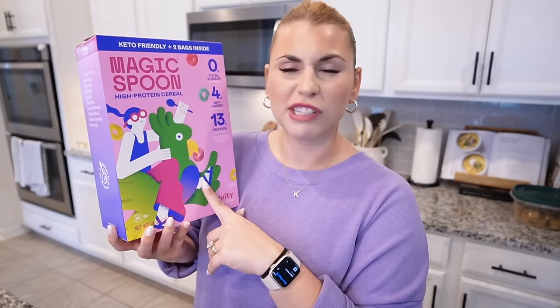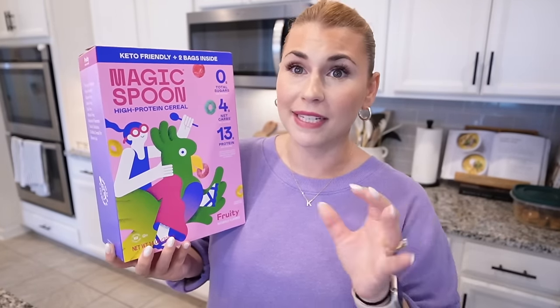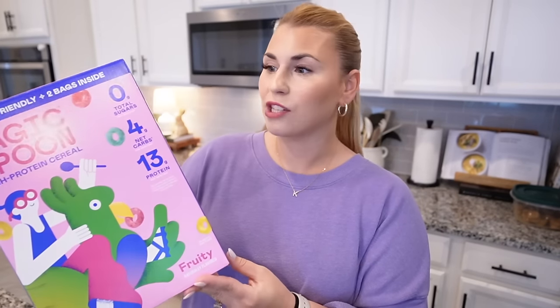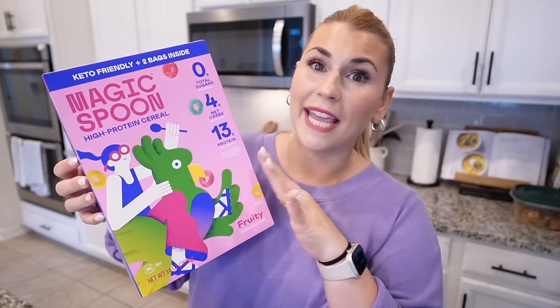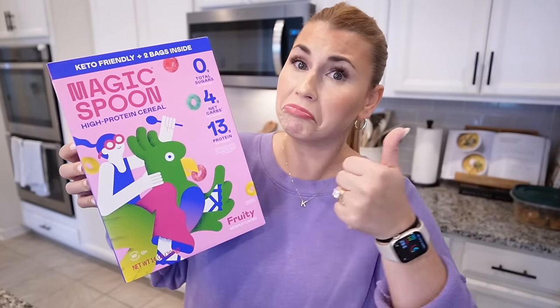An item that's new to me but my friend had it as a snack for her daughter is this Magic Spoon cereal. It tastes exactly like Froot Loops, and Froot Loops is my favorite cereal — I would not just say that unless I actually meant it. I was shocked at how good this tasted because I've seen a lot of influencers promote this product but had never tried it before. This is not sponsored in any way. It's a high-protein cereal and great as a snack on the go. I've only tried it dry, not with milk, but dried as a snack it's really good.